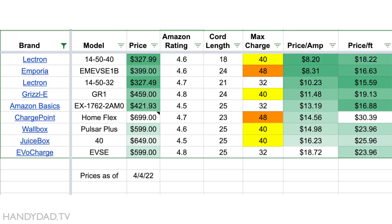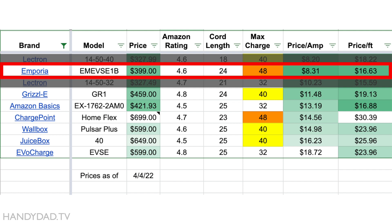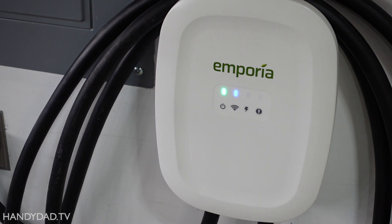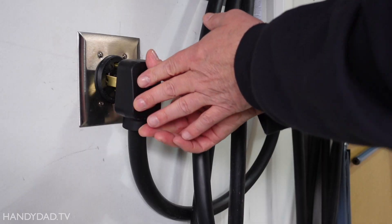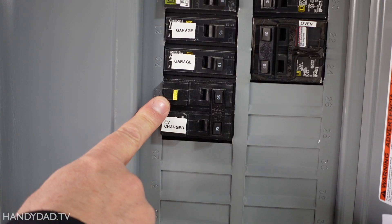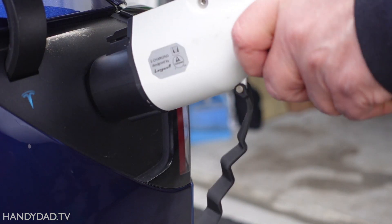I personally wouldn't recommend anything that isn't UL listed, which would exclude the two Lectron models — they also have the shortest warranties. So, in my opinion, the best pick on this list is the Emporia EVSE, which can charge at 48 amps and comes with a 24-foot cord for $399. I tested the Emporia for the last three months and can say emphatically that it works perfectly, charging my Tesla Model Y consistently at 40 amps without any issues. I also have it powered by a 50-amp GFCI breaker, now required by code, and that breaker has never tripped because of this charger — not once.